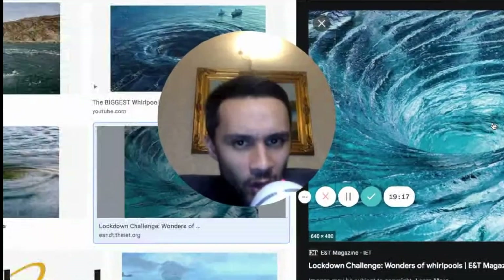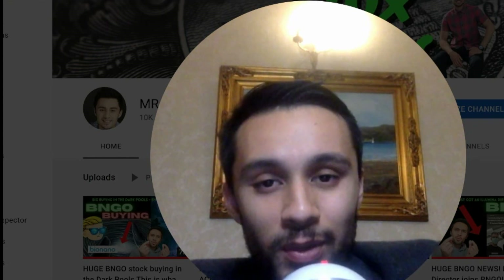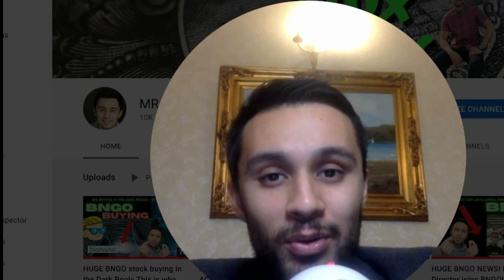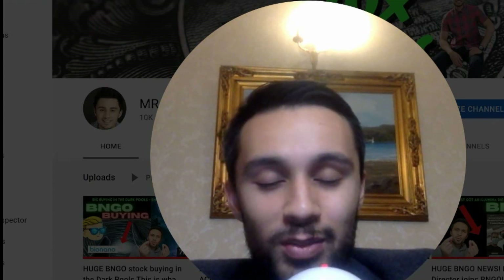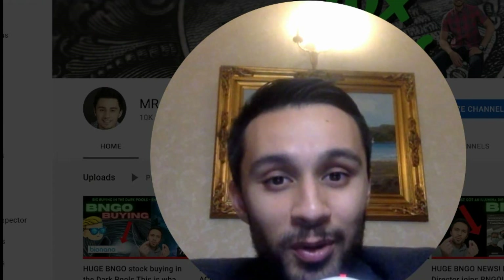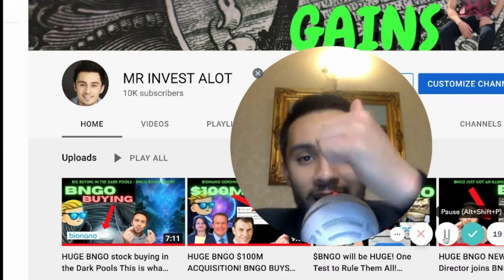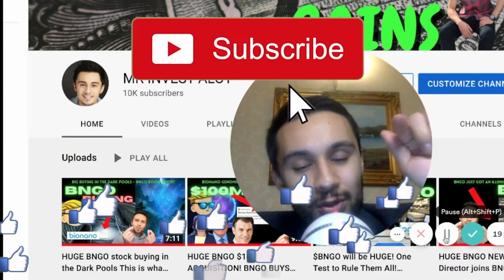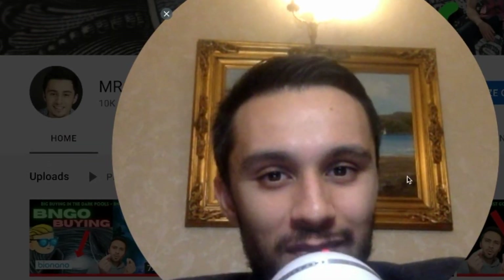Thank you so much for watching this video and for supporting the channel. Please remember none of this is financial advice — it's for entertainment only. Hit that like, hit that subscribe, and click the notification bell so you never miss a video. I love you guys — Mr. Investor, over and out.